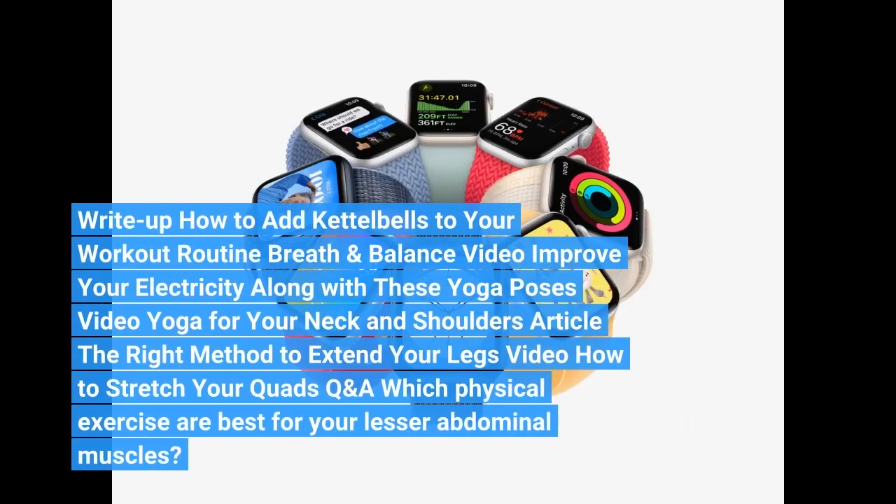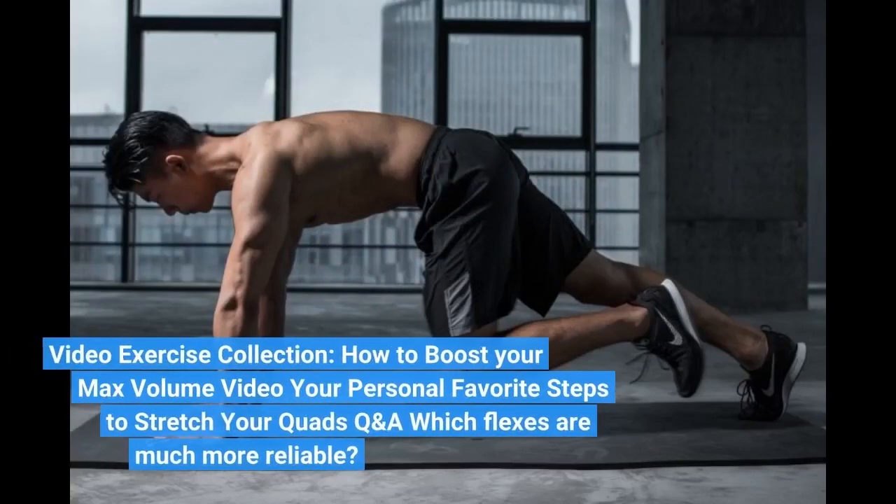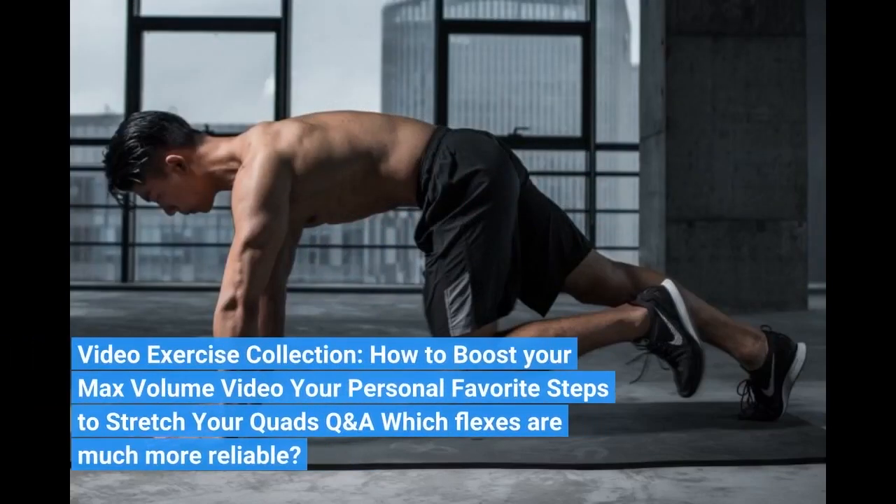Breath and balance video: improve your energy with these yoga poses. Video: yoga for your neck and shoulders. Article: the right method to extend your legs. Video: how to stretch your quads. Q&A: which physical exercises are best for your lower body? Video exercise collection: how to boost your max volume. Your favorite steps to stretch your quads. Q&A: which stretches are most effective?